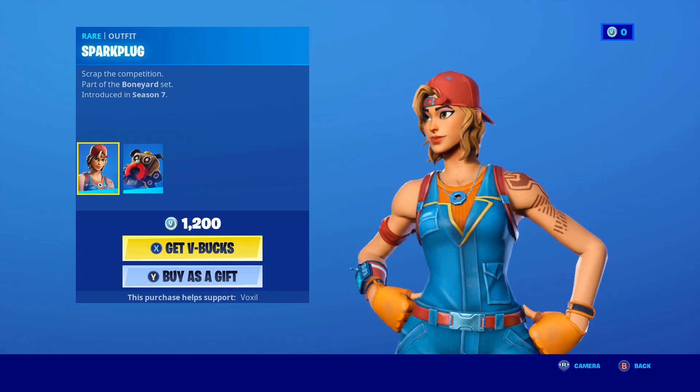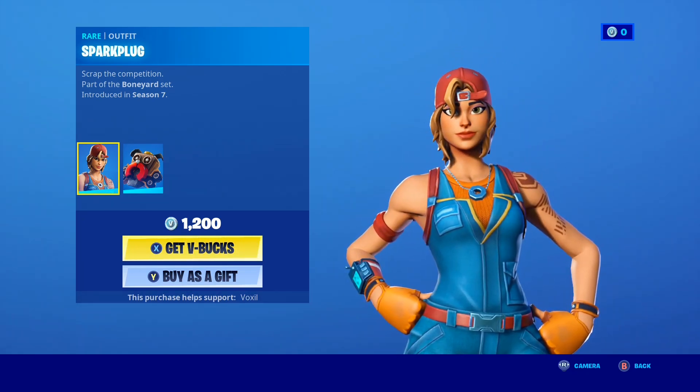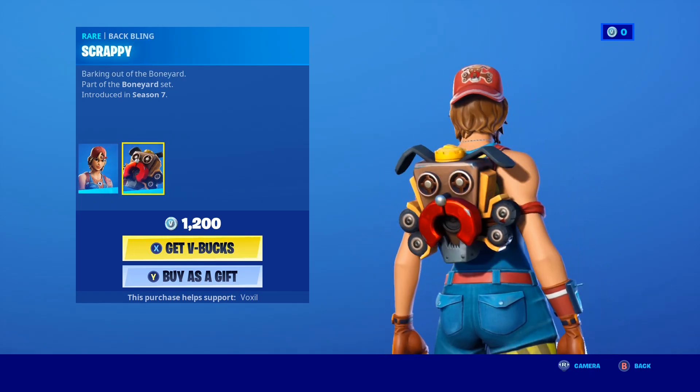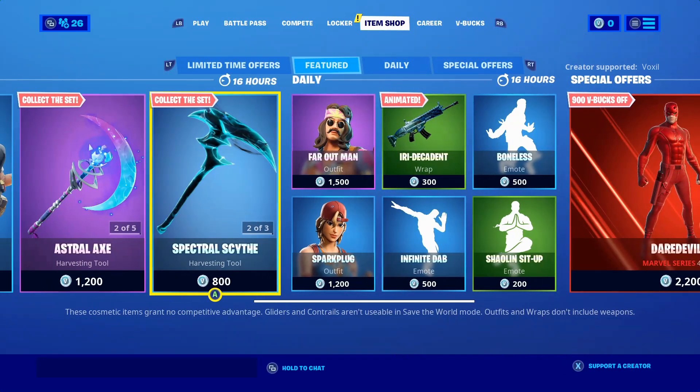And of course, the Spark Plug skin is back in the shop. Take a look at that — the Spark Plug skin, a pretty awesome 1200 V-Buck skin. The back wing kind of looks like a dog, which is pretty cool. And it's only 1200 V-Bucks, so let me know if you guys want this one gifted.